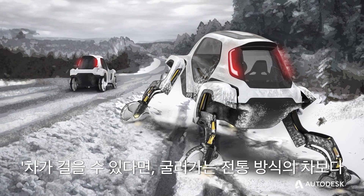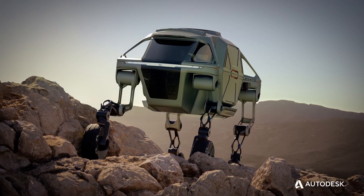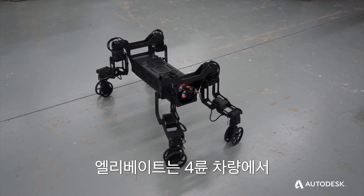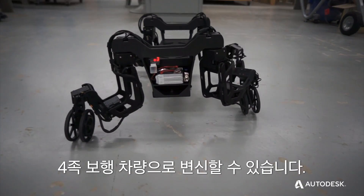If a car could walk, can it go farther and reach more terrain on Earth than a traditional rolling vehicle? I like to call it the ultimate mobility vehicle. It has the ability to transform from a four-wheeled vehicle into a four-legged walking machine.